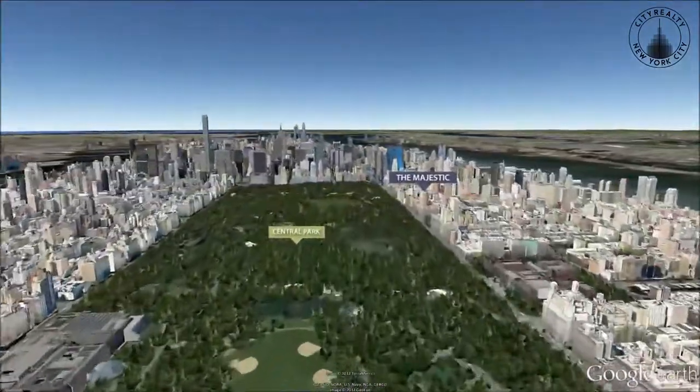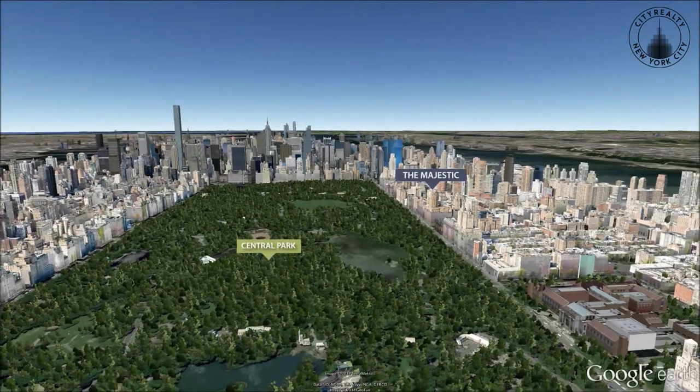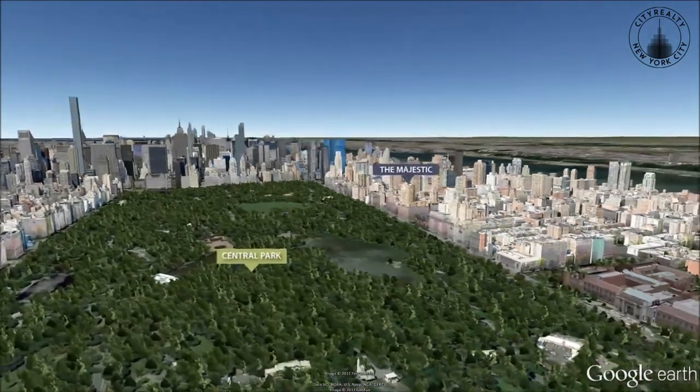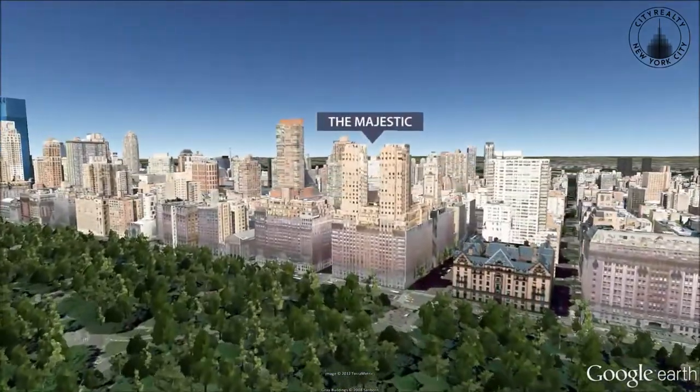Completed in 1931, the Majestic is a famous Art Deco style twin-towered apartment house that was designed by Emery Roth and overlooks Central Park on the Upper West Side.